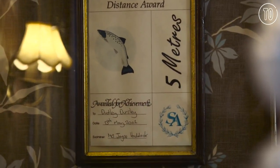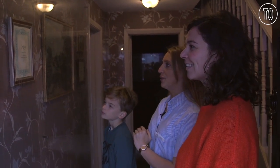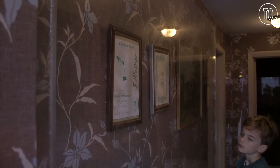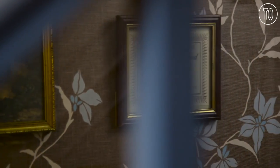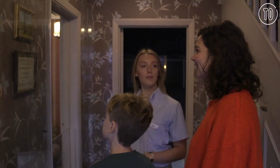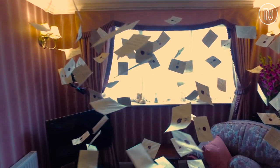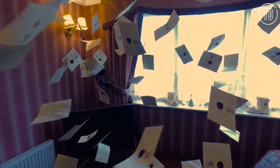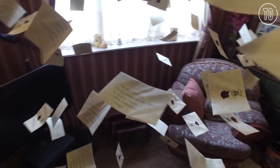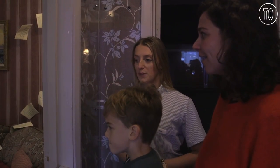As you walk down here, these are really easy to walk past but they're lovely details. You've got Dudley's certificate for his proficiency as a table monitor, and I think the best one is here — the headteacher's award for always eating up his lunch. Really lovely front room here.